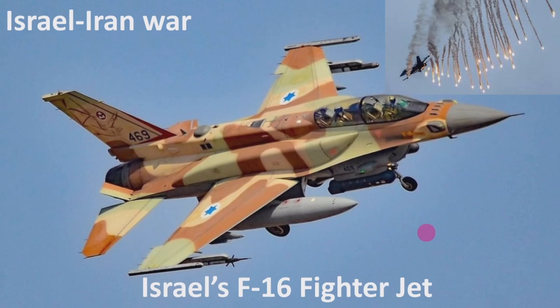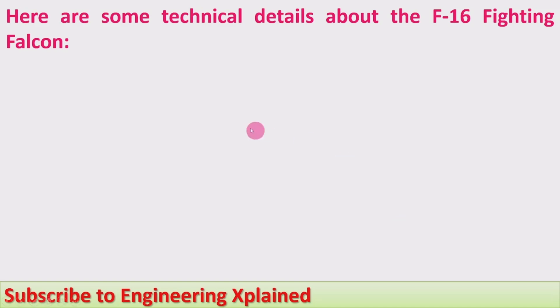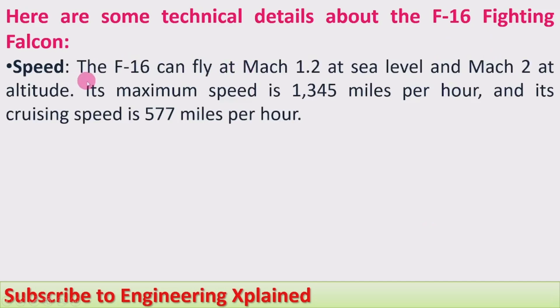Here are some technical details about the F-16 Fighting Falcon. Firstly, its speed: the F-16 can fly at Mach 1.2 at sea level and Mach 2 at altitude. Its maximum speed is 1,345 miles per hour and its cruising speed is 577 miles per hour.